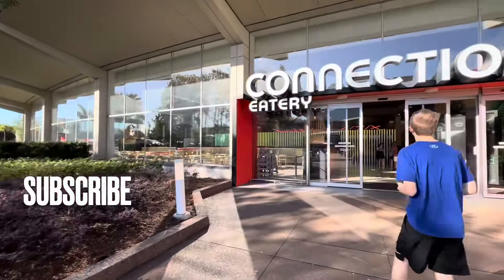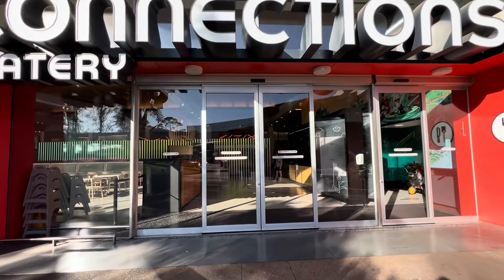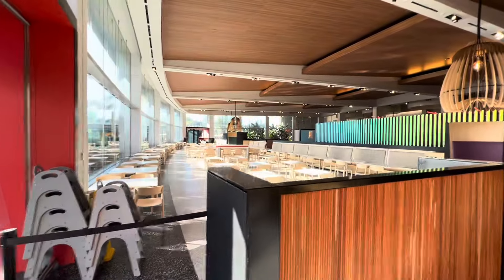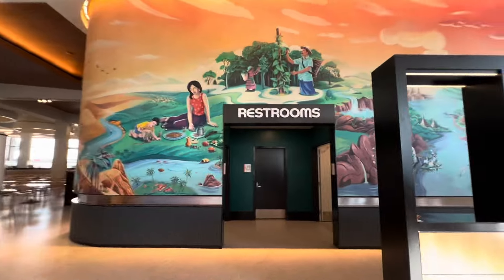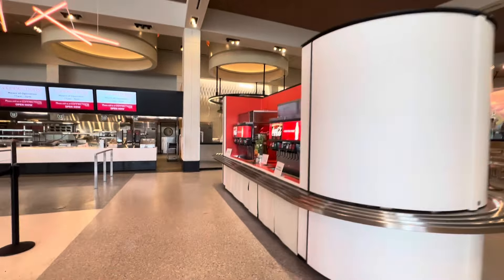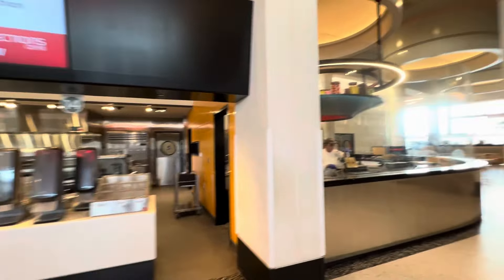We are at Epcot, just now walking in. There are a lot of brand new things built at the front of Epcot. This is the Connections Eatery — it's a huge area to eat and it's brand new. The park is just now opening, the spaces are massive, everything in here is new. The restrooms are so nice. There are no mirrors, which is funny, but there is a huge mirror at the end just to check your hair. There are stations all the way around, and again, this is at the beginning of Epcot, at the front.